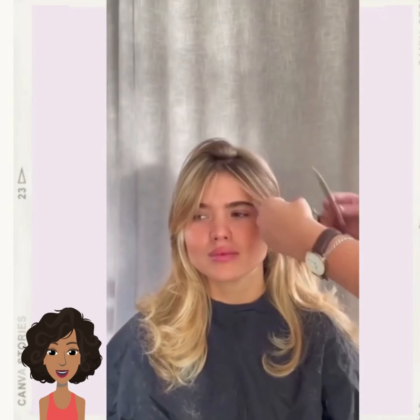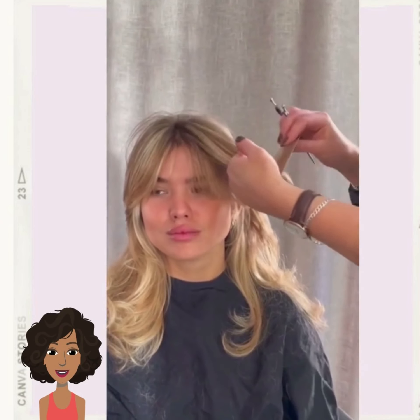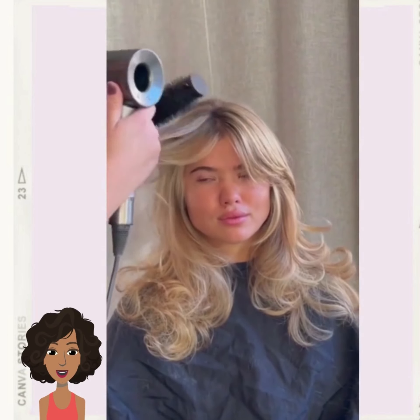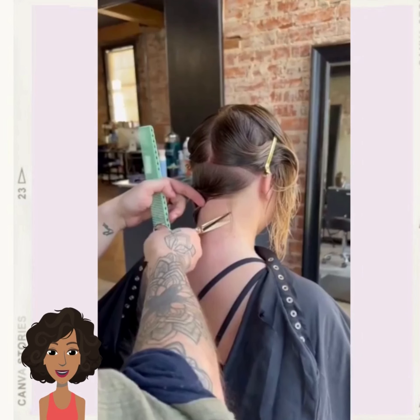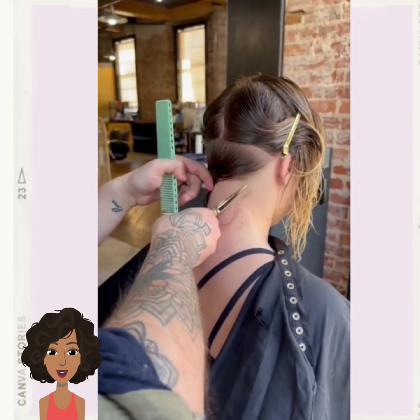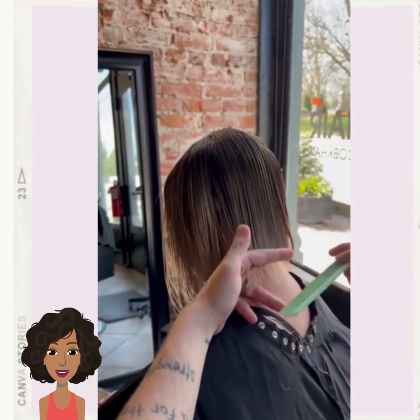Then we have some bottleneck style bangs for the next haircut. That is pretty much the baby sister bangs of curtain bangs. They're still parted down the middle, but they are shorter and a little bit longer on the sides than curtain bangs. They're a little bit more face framing. Then we have another blunt bob.